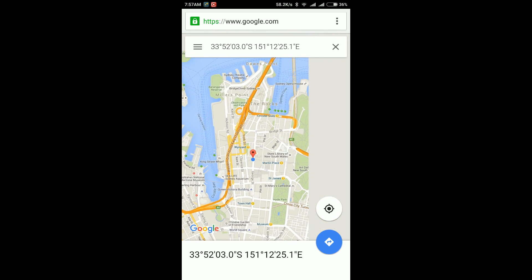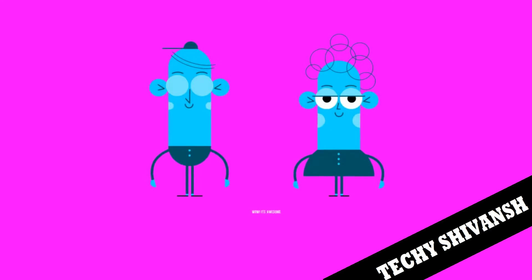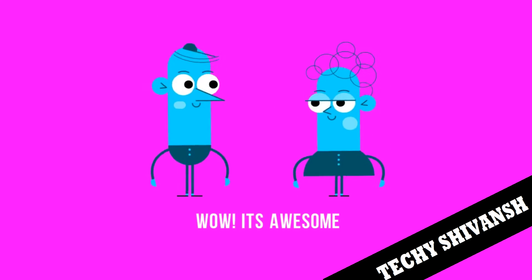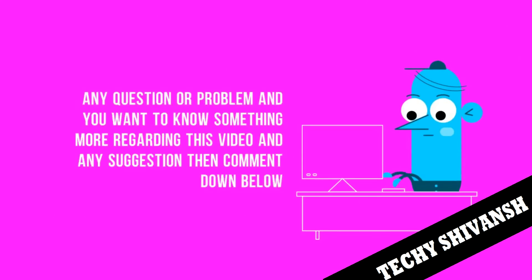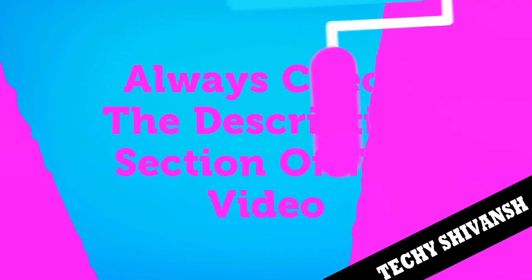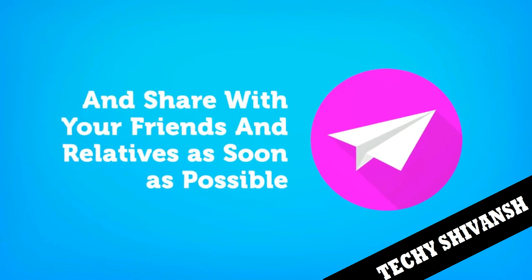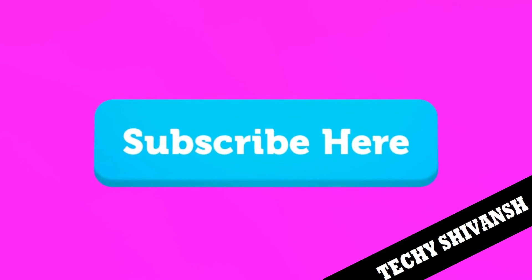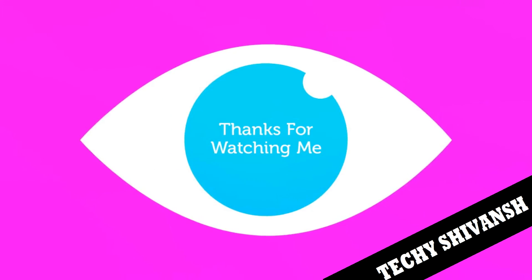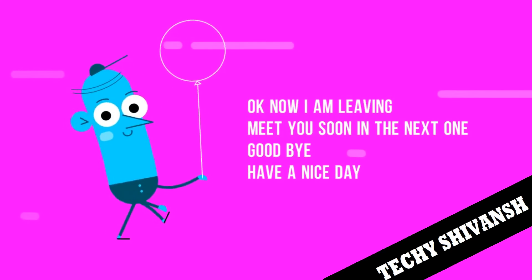This is only for prank, guys — don't misuse it. That's all for this video. If you have any questions, comment down below and check the description section for more info. If you enjoyed the video, hit the like button and share with your friends and family. Don't forget to subscribe on YouTube for upcoming videos. Thanks for watching — see you in the next one, goodbye and have a nice day!